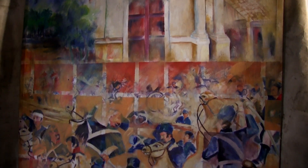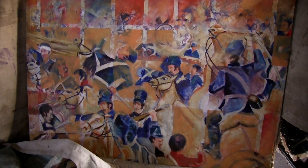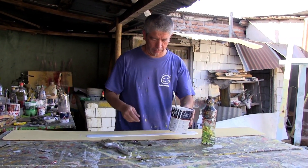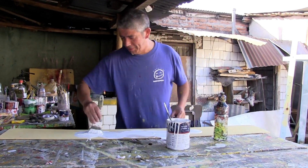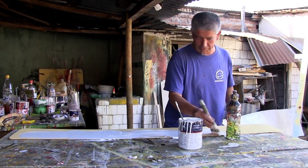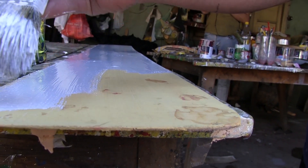Después paso al liceo y sigo pintando. Y después que salgo al liceo me encuentro con la realidad. Hay un señor que pintaba lechero acá, que falleció, don Ramón Escalona, el cual me invita a pintar lechero con él. Yo después estuve como tres años pintando con él y después me independizo.